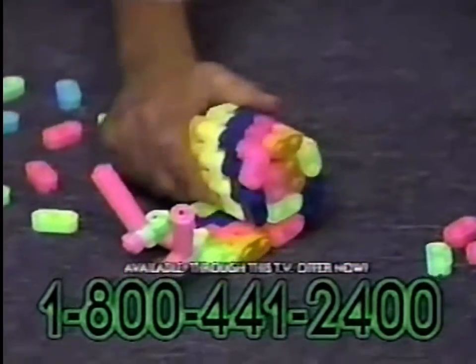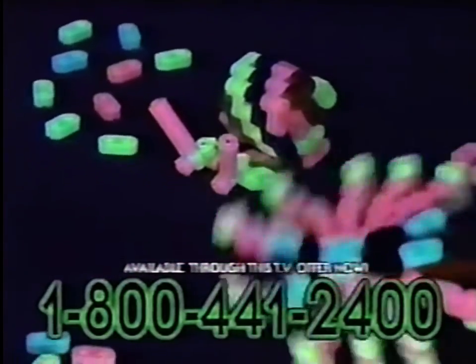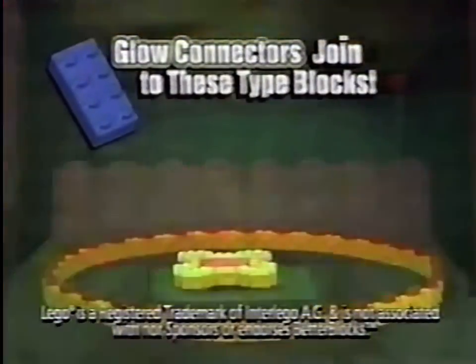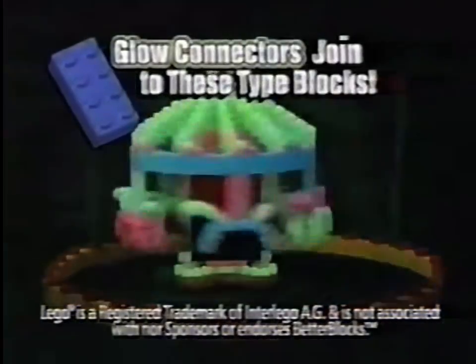Watch how they bend, curve, move, and glow in new cool colors that really show. Just snap on Better Block glow connectors like this and see your Lego blocks in a new light. Cool!